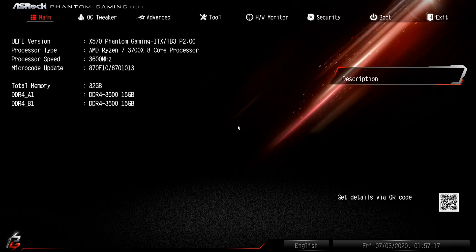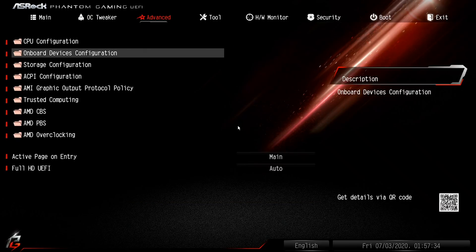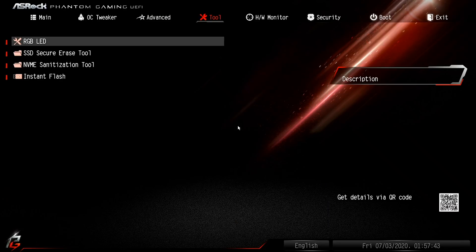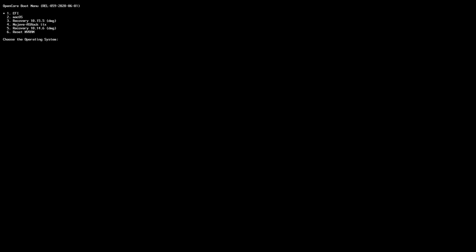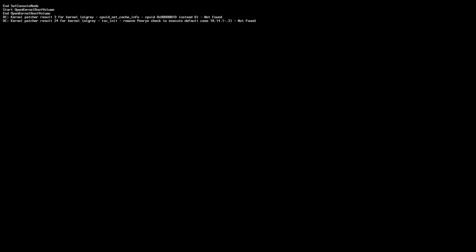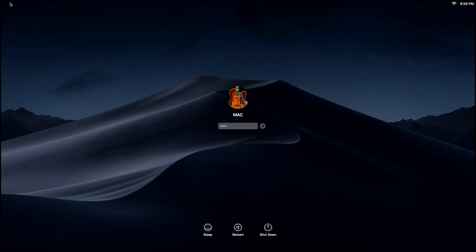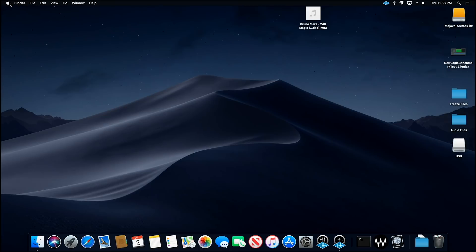I wanted you to see the BIOS on this and show you that we are on the ASRock Phantom Gaming ITX motherboard. This is the X570 with Thunderbolt 3. We've got Thunderbolt right down here, enabled with no security. So let's boot this up. I'm going to select a different hard drive — I'm going to go down here to Mojave ASRock ITX. That is the drive I'm going to boot from. Alright, let's log in and let me show you the exciting stuff.